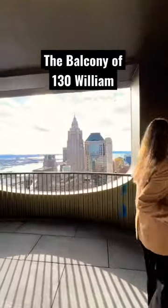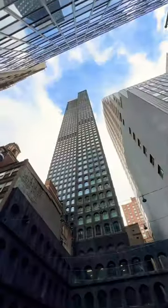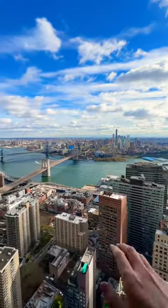Let's see what a balcony in an apartment right under $6.8 million gets you in New York City, right here at 130 William. We can see magnificent views of the entire city all surrounding us.